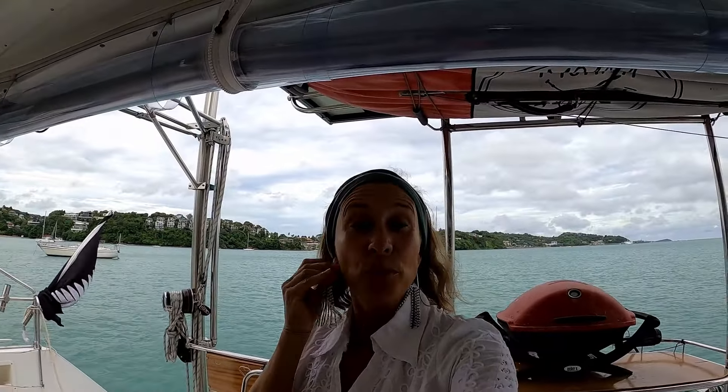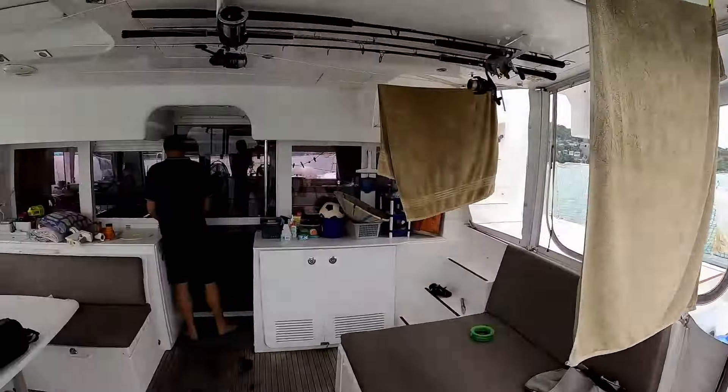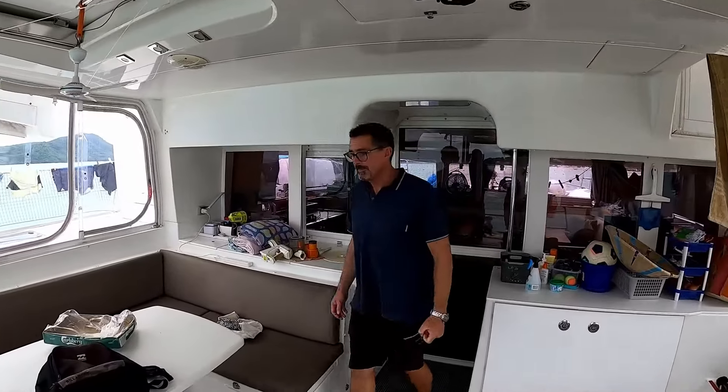So we're anchored in Aoyong Bay, just around the corner from Chalong where we checked into Thailand, and we are just going to head into town now with a few other cruisers to go to some night markets. Our boys are ready. Let's ride.